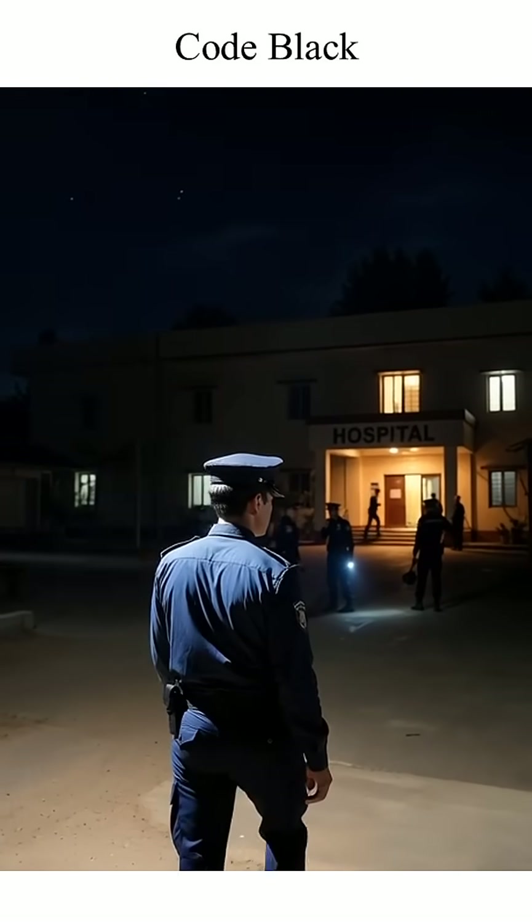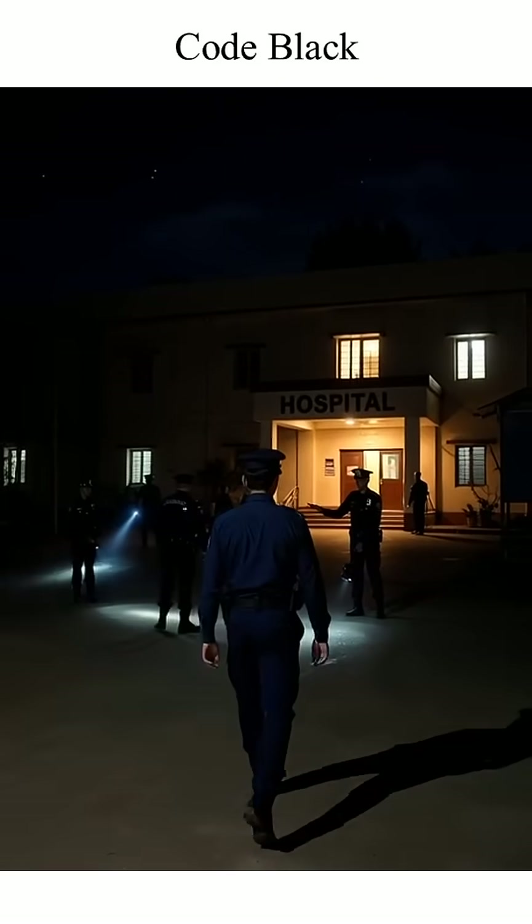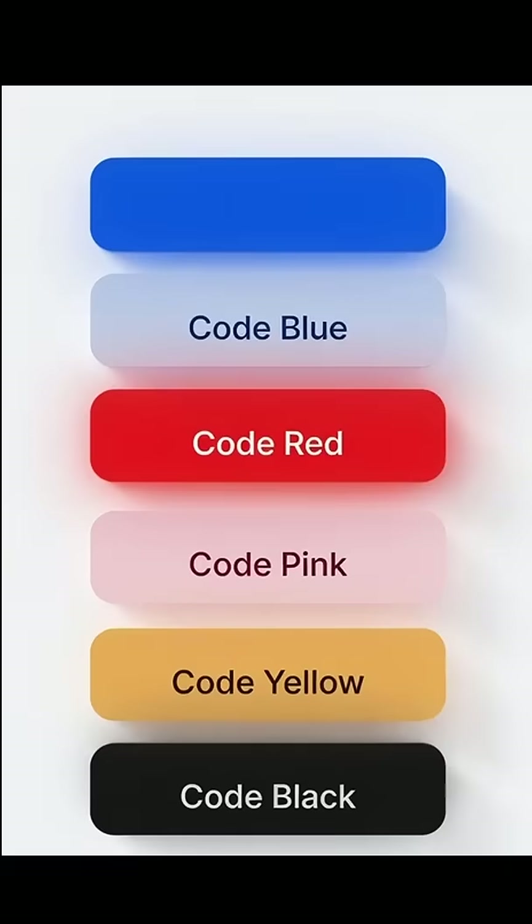Code Black warns about a bomb threat. Security scans the entire facility.